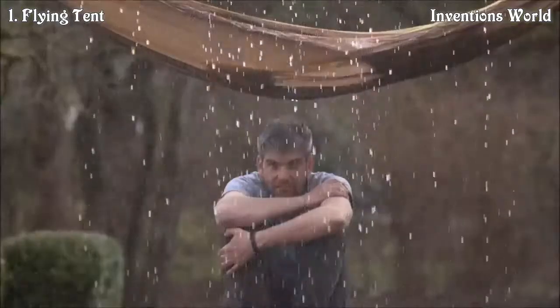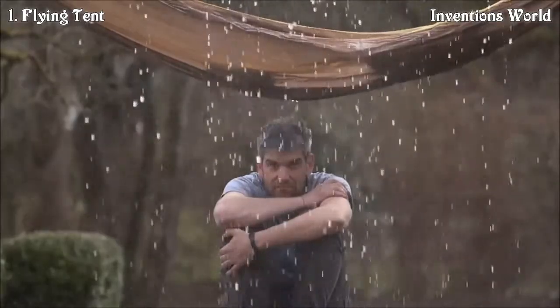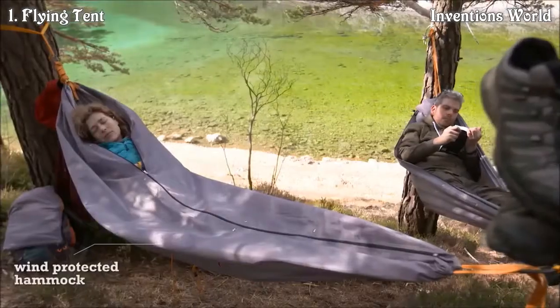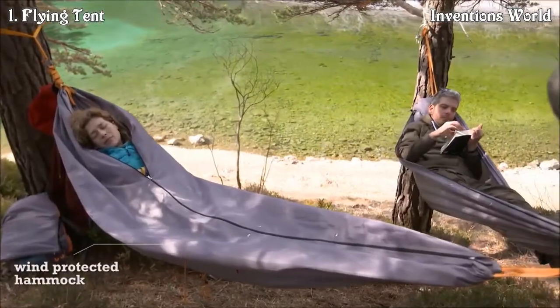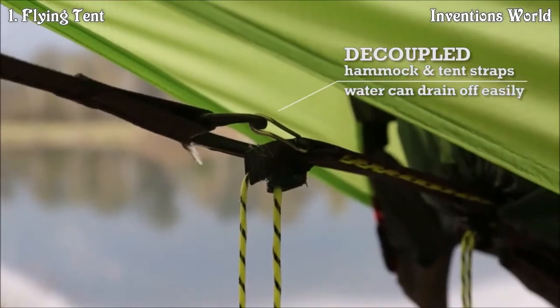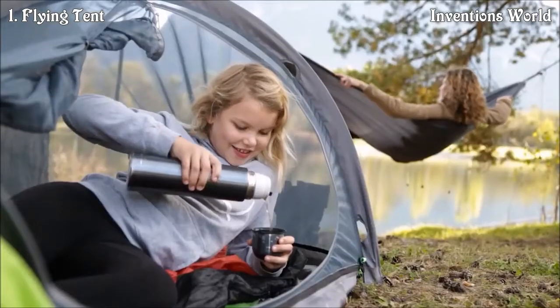The times when annoying mosquitoes or showers of rain could easily destroy your hammock experience are definitely over. The Flying Tent was designed to be your perfect outdoor companion under all weather conditions. It consists of high quality waterproof materials and it comes with all kinds of useful features that make your outdoor experience even more enjoyable.